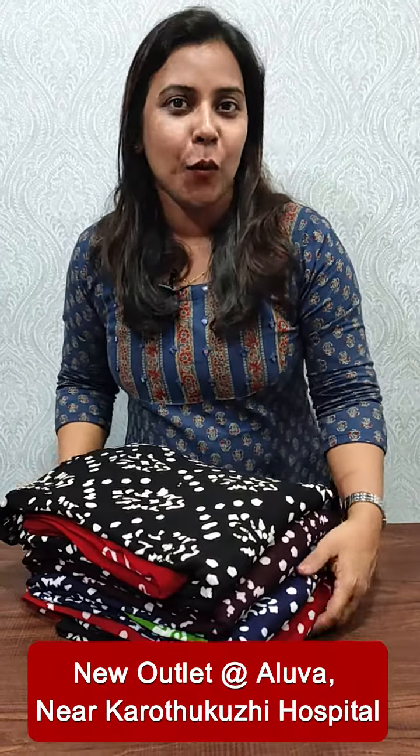Hi everyone, it's me Anudilish from Femi Clothing. In this video, we have a collection of beautiful batik prints in Georgia.